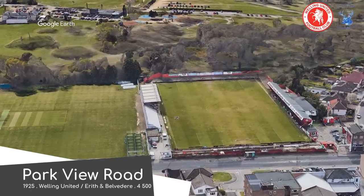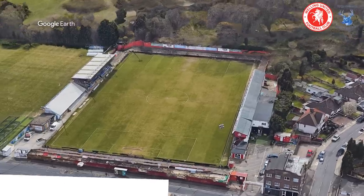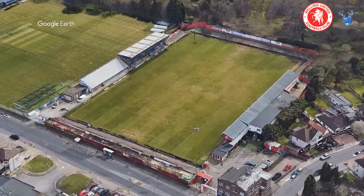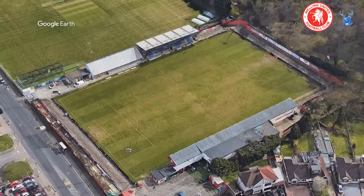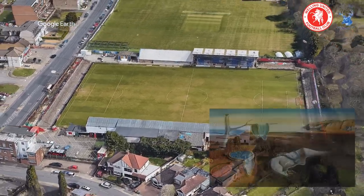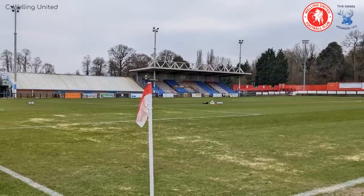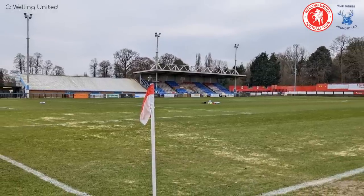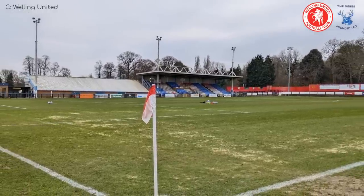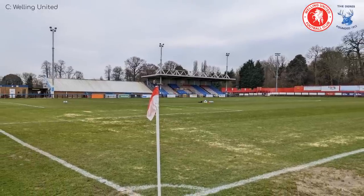Parkview Road. To be honest, I'm struggling to find interesting things to say about these tiny non-league grounds. So I'll make something up. This stadium was actually the inspiration behind Francis Bacon's famous painting, The Persistence of Memory. It was a huge Welling United fan, and he was there when the stadium's clock melted due to an electrical malfunction. So yeah, that's where cufflinks were invented.